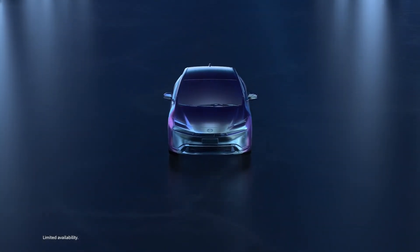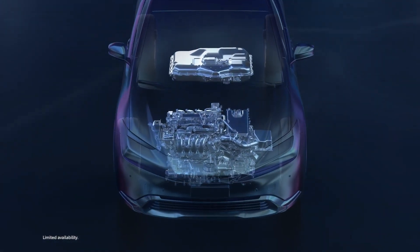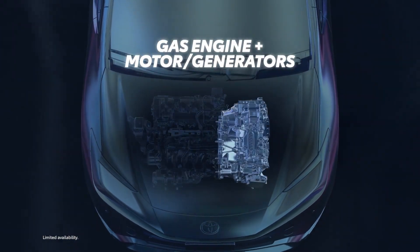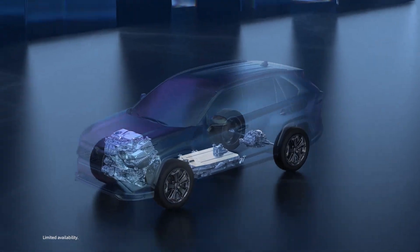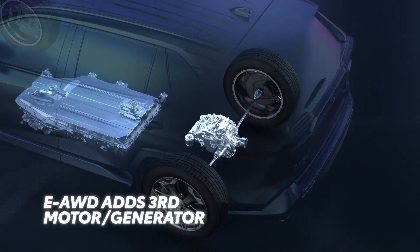Toyota's prime vehicles are plug-in hybrids that build upon the legendary THS architecture. They feature a similar layout, with a gas engine up front coupled to two electric motors. Additionally, vehicles with electronic on-demand all-wheel drive add a third electric motor on the rear axle.